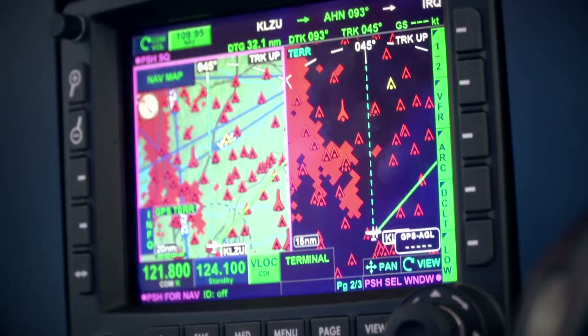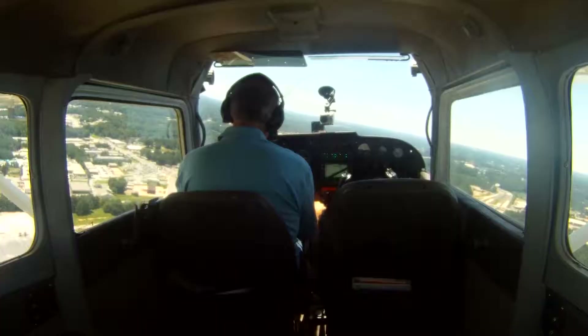Here in North Georgia the mountains go up to 4,500 feet and the terrain will sneak up on you. If you have the terrain feature selected in your 770, it's not a problem.